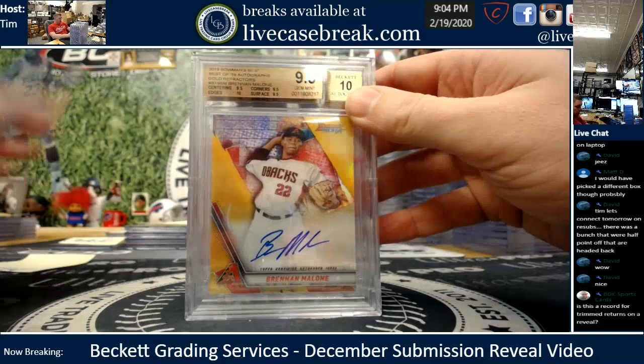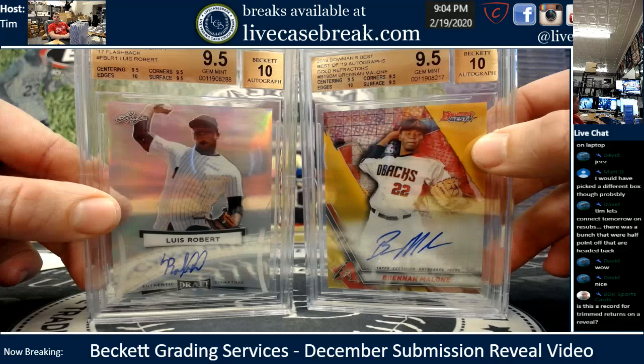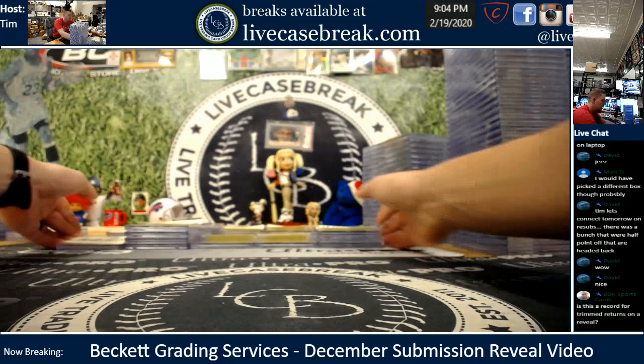Greg H., two cards — I don't think you ever get nines, buddy. Two for two: Gem Plus on the Luis Robert, which is a tough grade on 2017 Leaf Metal, and a Gem Plus on the Brendan Malone. Very nice. Two cards, two for two.